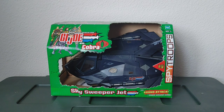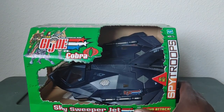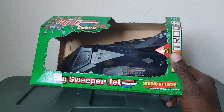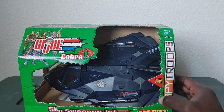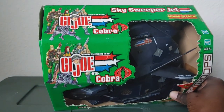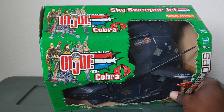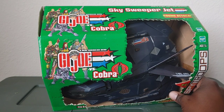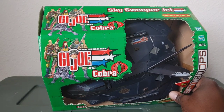Without further ado, let's go ahead and take a look at the G.I. Joe vs. Cobra Spy Troops vehicle known as Skysweeper the Jet. So, this is what it looks like — this is what the box looks like. It says 'sound attack, weapon activated sounds' and 'try me.' I like the G.I. Joe logo; it kind of goes back to the old school logo with the head and helmet on. It kind of brings me back to my childhood.